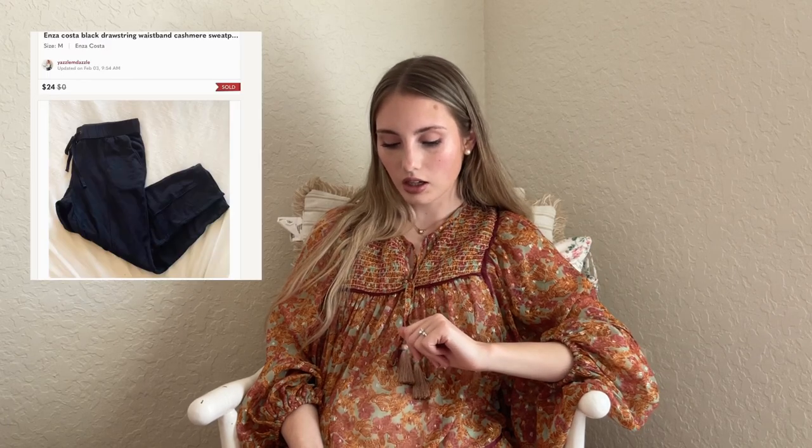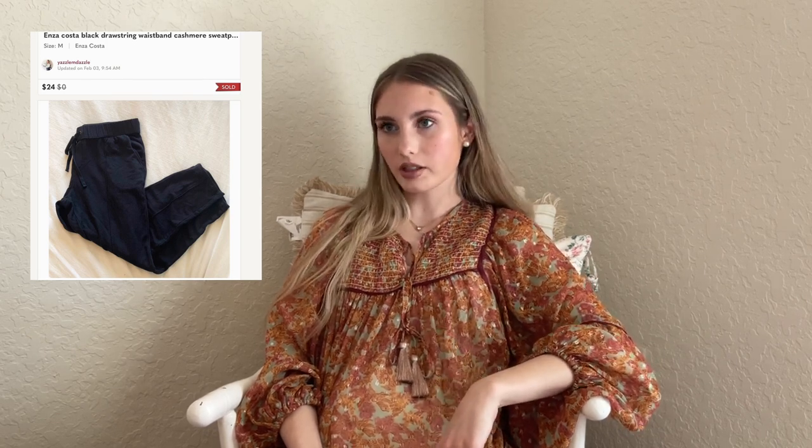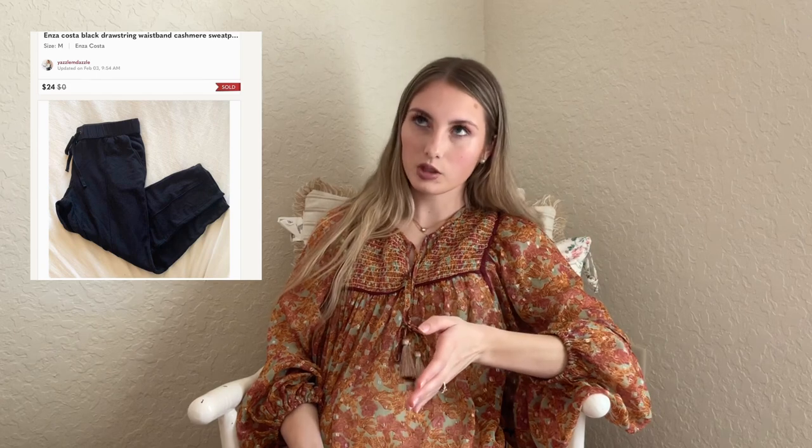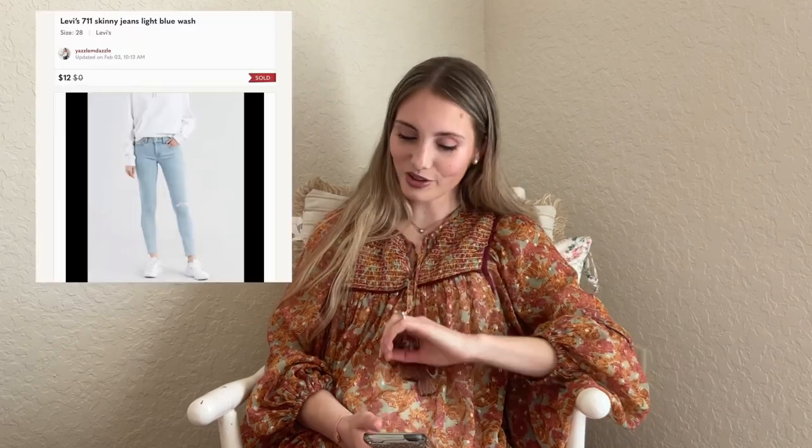Next are these Enza Costa black drawstring cashmere sweatpants — these were consignment. I have people who reach out to me with things they don't want, and we split the profit 50/50. These sold for $24 on offer, so I only get half. Next are Levi's 7/11 skinny jeans in light blue — I believe these had a stain. Someone offered me $12 and I just took it. I also sent out some offers as low as 50% off with discounted shipping, so a lot of the next sales came from that during a slow patch.